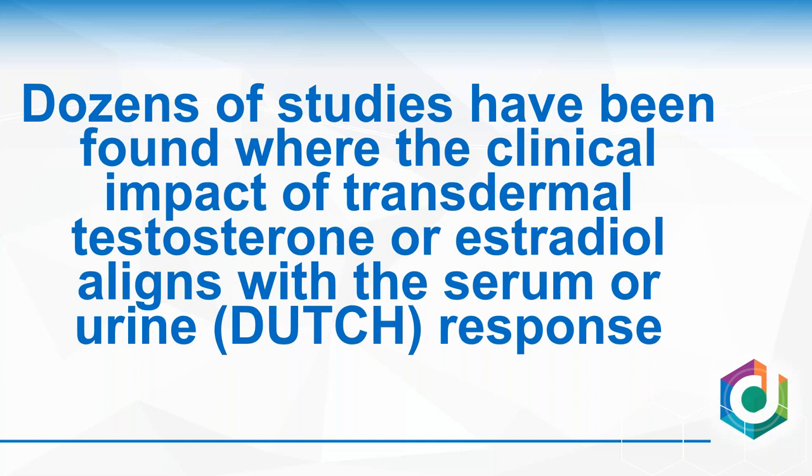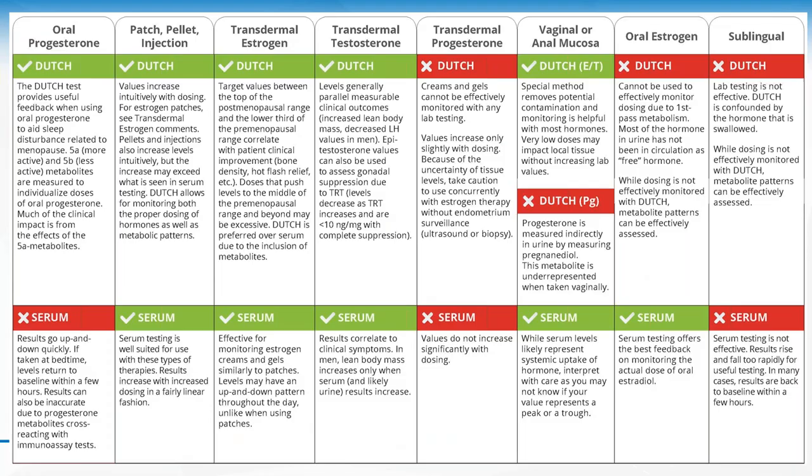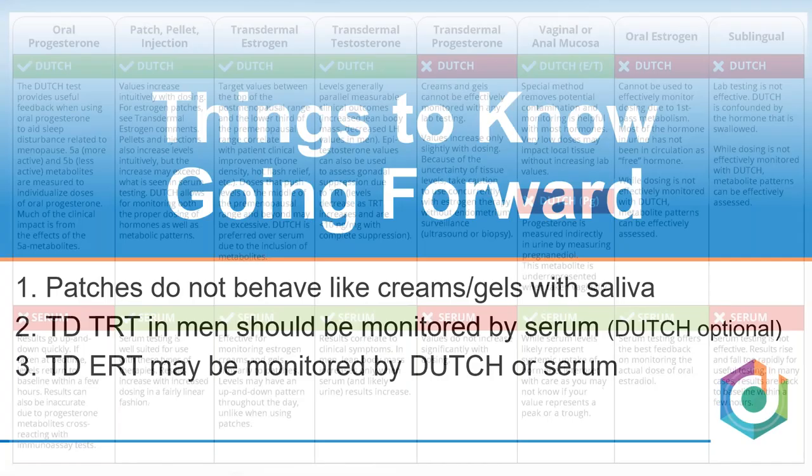Here's the bottom line: dozens of studies show where the clinical impact of transdermal testosterone and estradiol aligns with the serum or urine response. I haven't found any studies indicating the clinical impact exceeds the serum or urine response in alignment with what's going on in saliva. We have a chart to help navigate which test to use in different scenarios — for example, you don't want to use serum testing for oral progesterone. We also have position papers that will be made available that walk through each of these situations thoroughly.